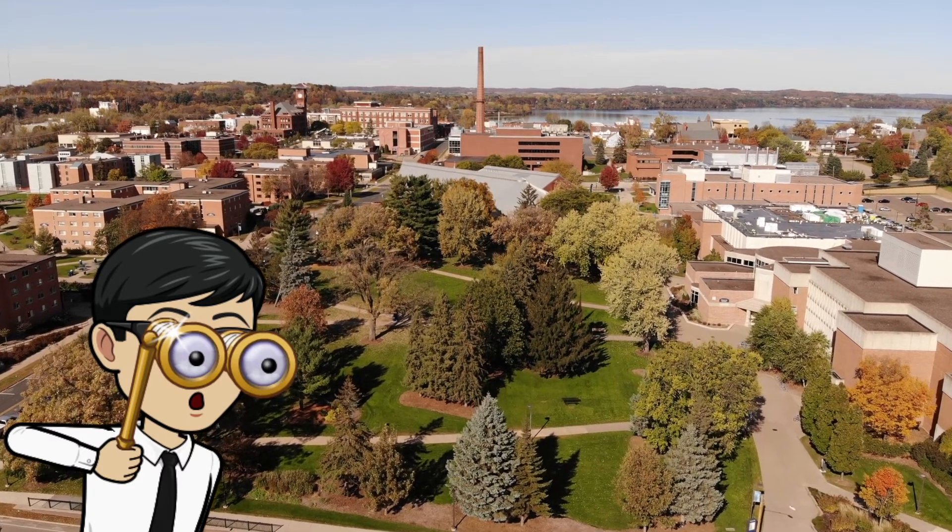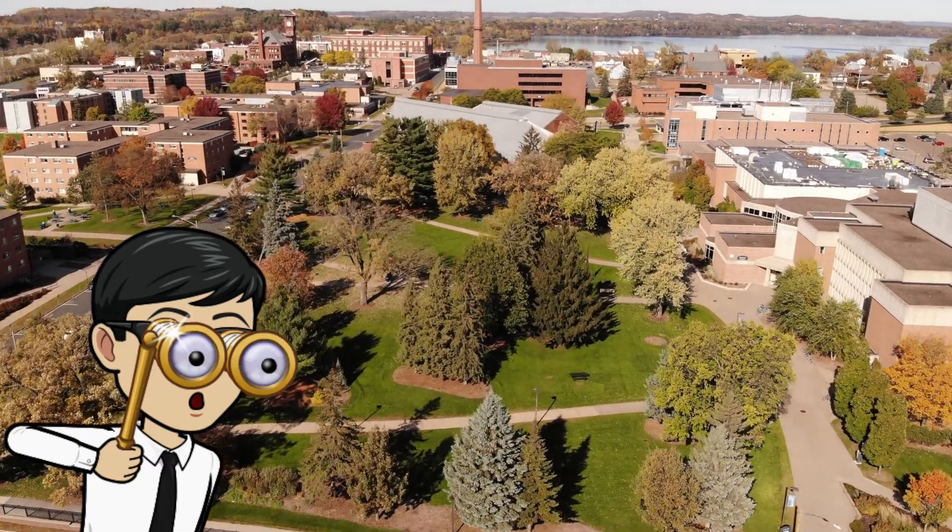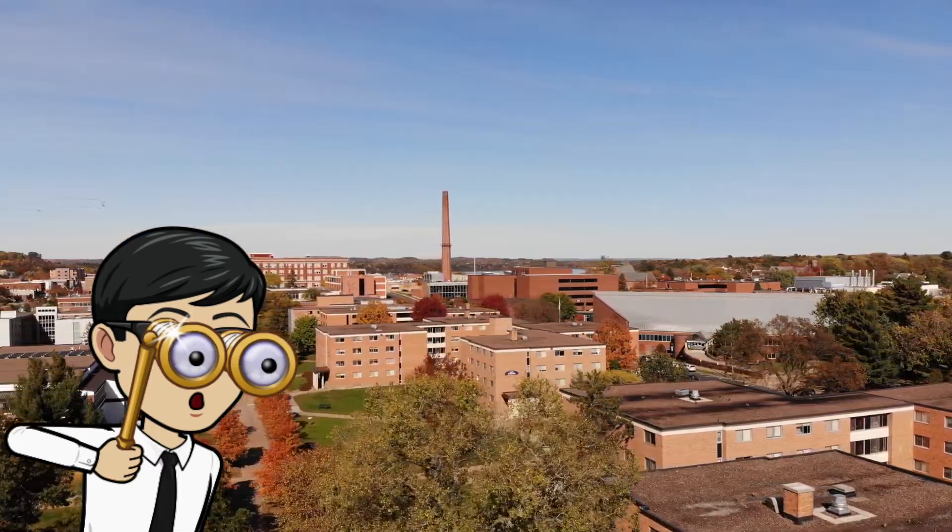Today we're going to look at a few charts. We're going to compare universities and see the type of money that you're rewarded if you apply there.